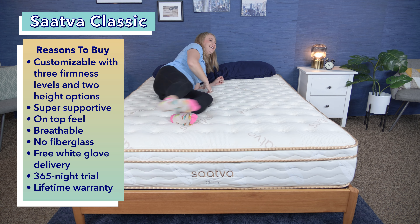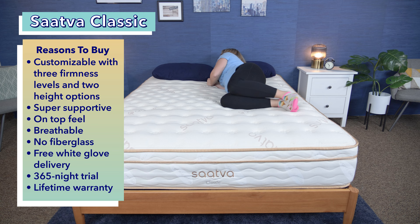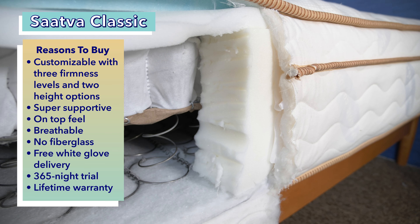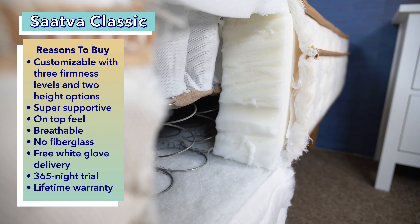Its on-top plush feel is great for combination sleepers or anyone with mobility issues. It features breathable, airflow-promoting materials, which is a nice perk for hot sleepers, and it doesn't contain fiberglass, which a lot of shoppers are trying to avoid right now.